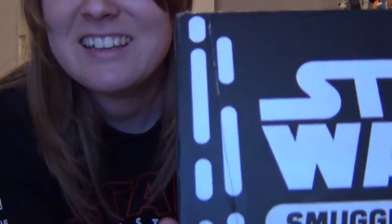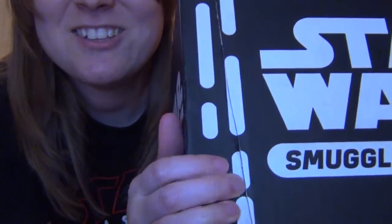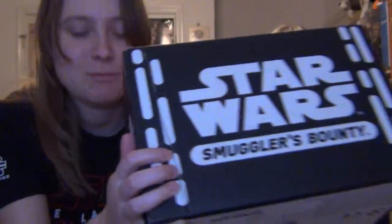Some punk tried to cut open my box too. There's a slit on the top of the box, and it looks like somebody tried to open it. You can push it in and everything. It was probably a postal employee — they probably had a box cutter and accidentally cut into the box.